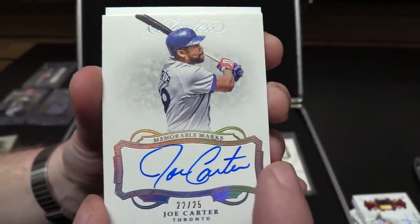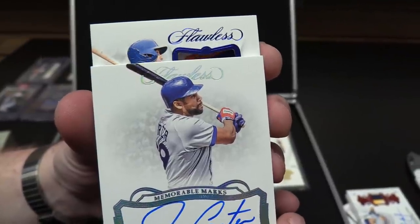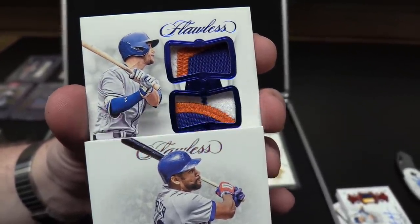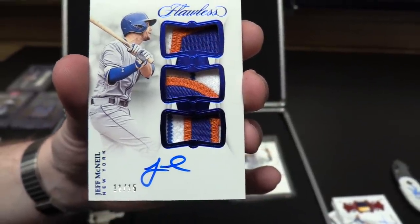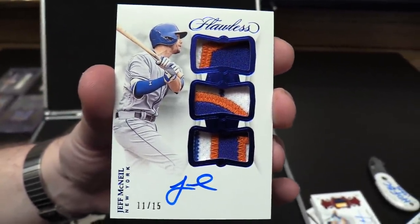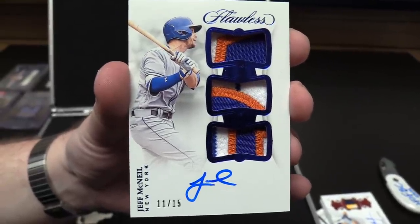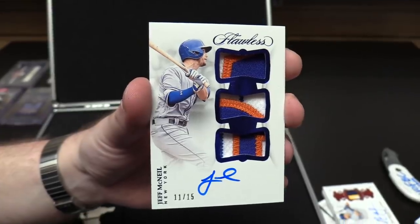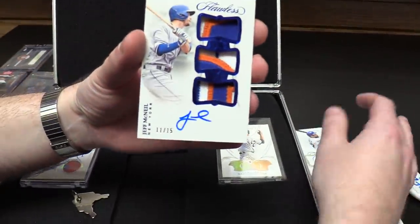Last card — it's got to be good. Oh — it's Jeff McNeil. Not too bad. Up-and-coming star Jeff McNeil. Triple patch. Decent — card autograph there. A lot of Mets in this briefcase — we got Alonso and McNeil right next to each other there.